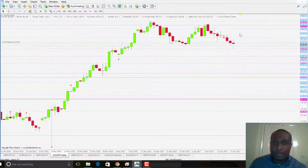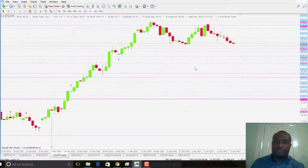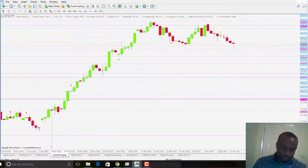CAD-JPY actually hit 64 pips and is currently on a very small profit. My EA, my VPS, shut down, so that trade didn't close half as it should have. I'll just close the trade manually — done. But that's a profitable move.